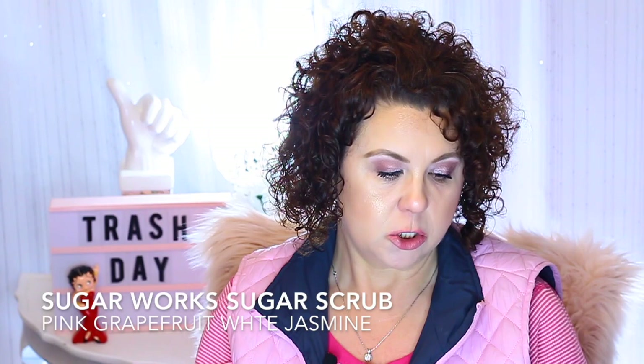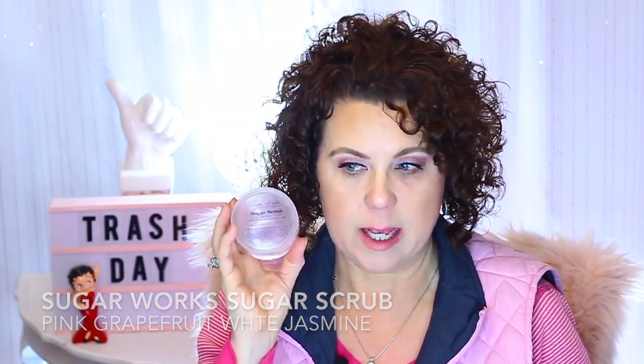This was a sugar scrub. I bought this two or three years ago. I don't know if these people are still in business — it's called Sugar Works, and it was a pink grapefruit, white jasmine sugar scrub. I really liked this; I had several of them and this was the last one in my stash. I liked this for shaving — I'd get a little glob and scrub my legs, and it would turn into a cream consistency that I'd use as my shave cream. I really liked it for that.